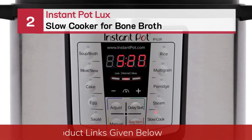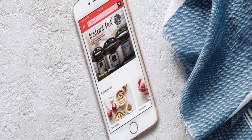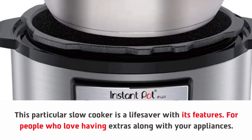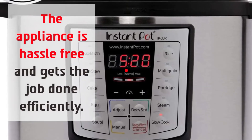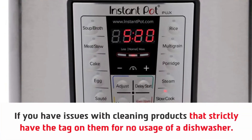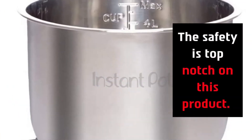Number two: Instant Pot Lux slow cooker for bone broth. This particular slow cooker is a lifesaver with its features, for people who love having extras along with their appliances. The appliance is hassle-free and gets the job done efficiently, with a capacity for a six-person meal portion. If you have issues with cleaning products that are not dishwasher safe, the size of the product is efficient for every household, and the safety is top-notch on this product.